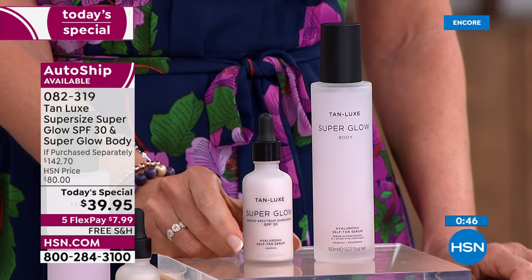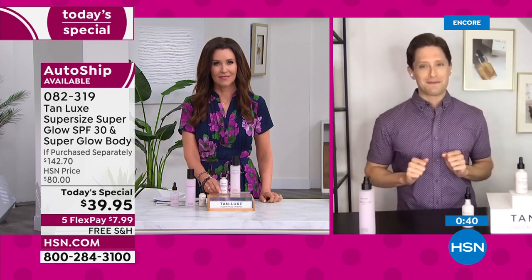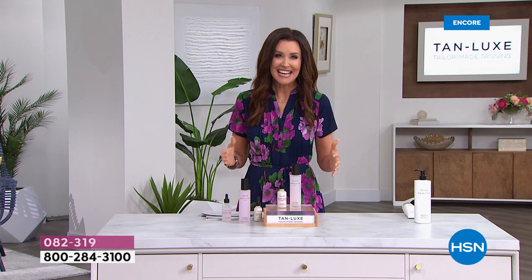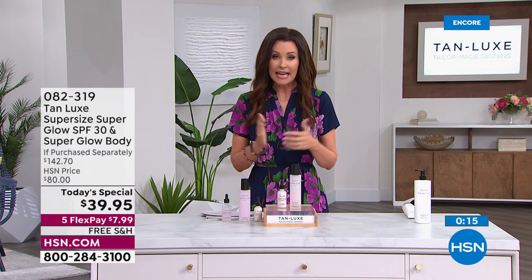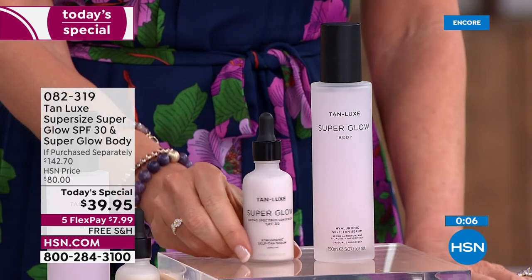In my opinion, this is the best and most important today's special we have ever been able to bring to you. The fact that you're giving us an SPF that we will not only wear but look forward to wearing — if you want to save $40 on today's special, which makes it zero, you can open and use an HSN card with that $40 off. That's $142 off the price. If you put this on any credit card, it's five interest-free payments for $7.99. Please try this out — you need to be wearing an SPF, and the value will not come around again.